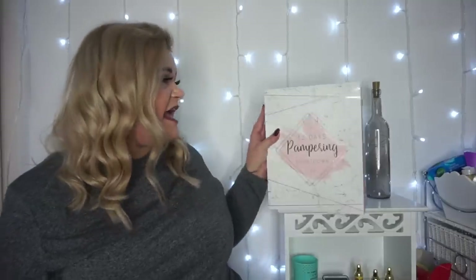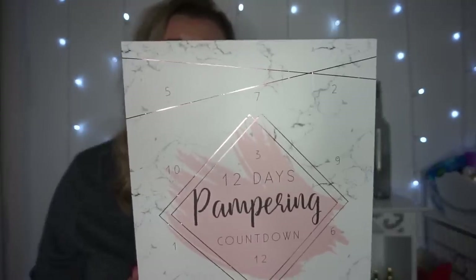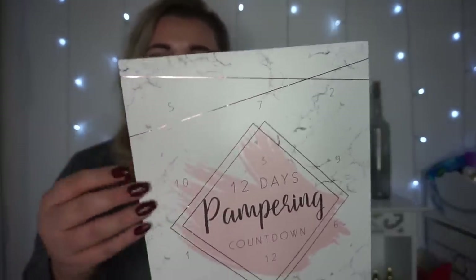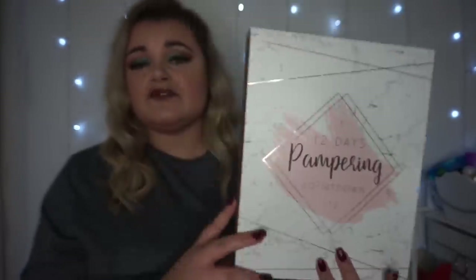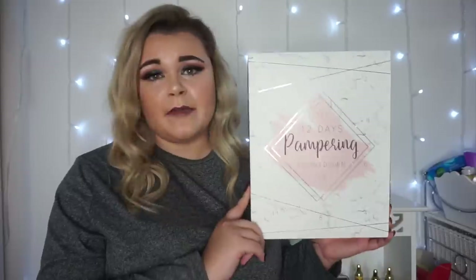So this beauty here is the 12-days pampering calendar from Poundland. The packaging is really pretty — it's got rose gold tints with a marble background and a pink overlay on the front with writing. This is only a 12-day calendar and it doesn't retail at a pound unfortunately, but it does retail at five pounds which is still super cheap for a calendar. It's a pampering calendar — the back tells you what's inside but I haven't looked because I want to do a proper unboxing.